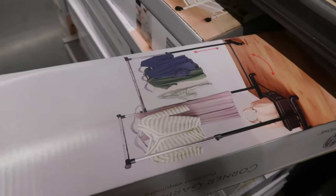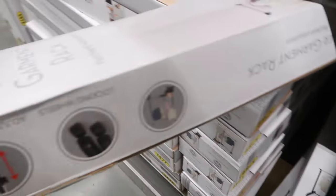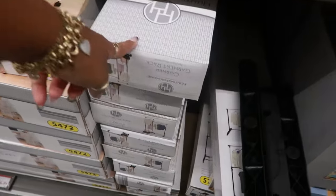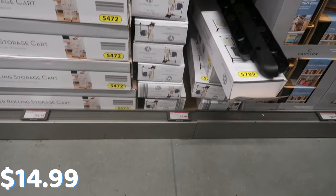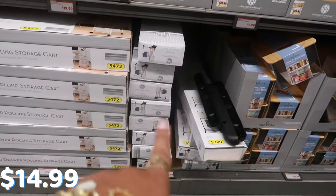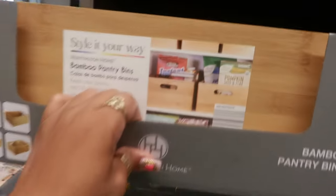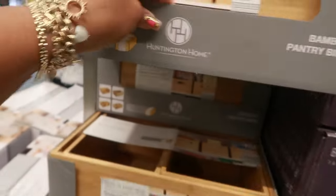Then you have a corner garment rack right here. All the pictures are upside down so I won't flip it over, but we know what a garment rack is. The price tag says $6.99 but that's for something else — I'll find the price on those. Then you have some bamboo pantry bins.